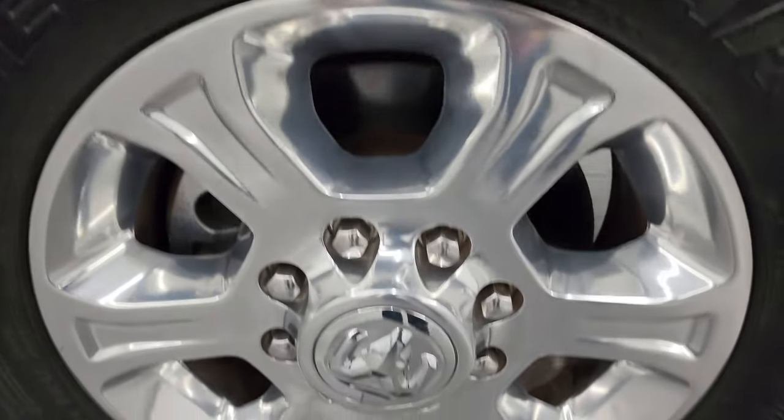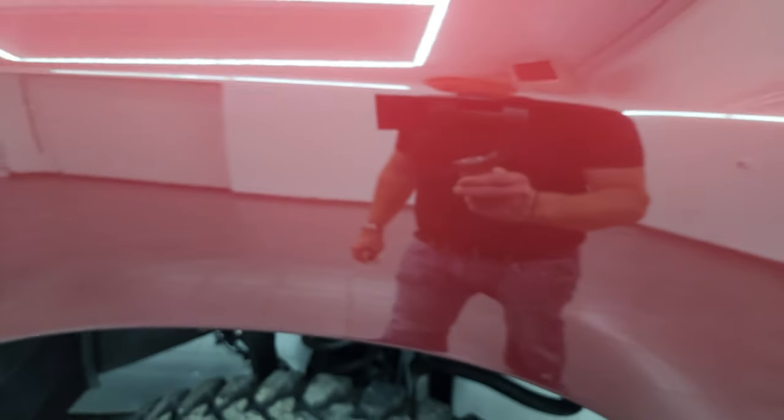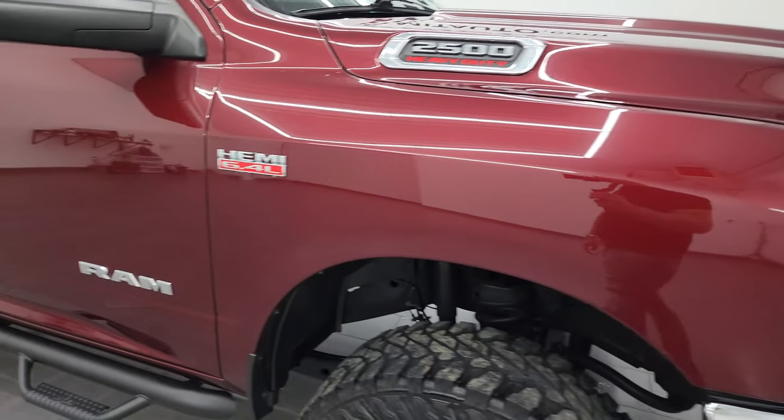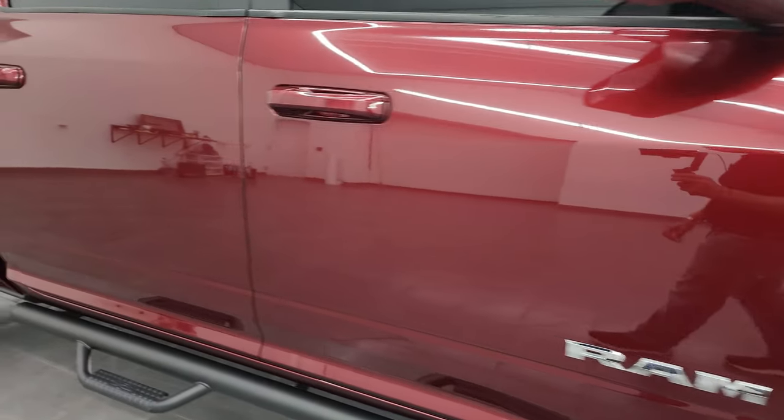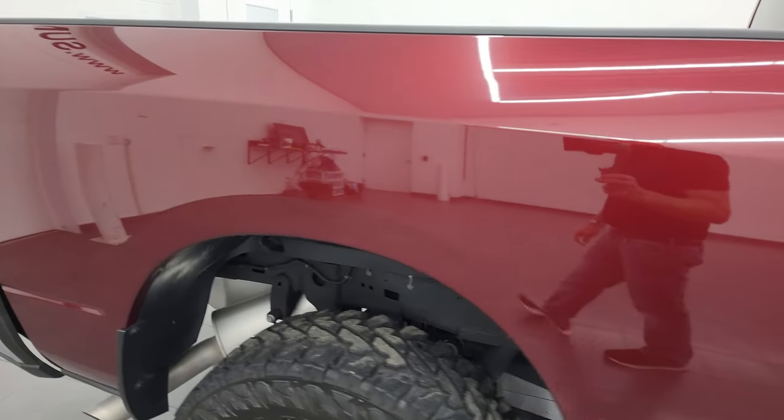Passenger side front fender is in really nice condition as well. Passenger side front wheel — no major scuffs or scrapes — and you can see that this one has a lot of metal flake in it. Delmonico Red, good looking color. As you go down this side of this 2021 Ram 2500, take note of how clean that body is and how reflective and mirror-like that paint is.